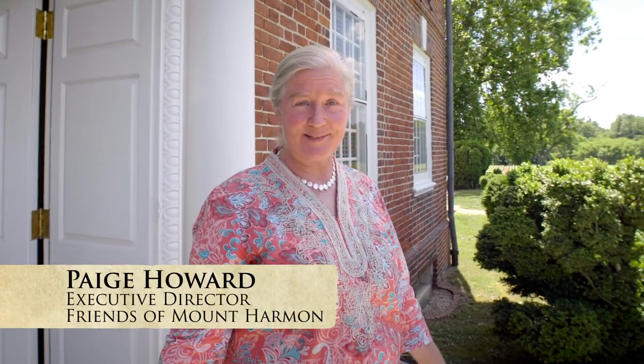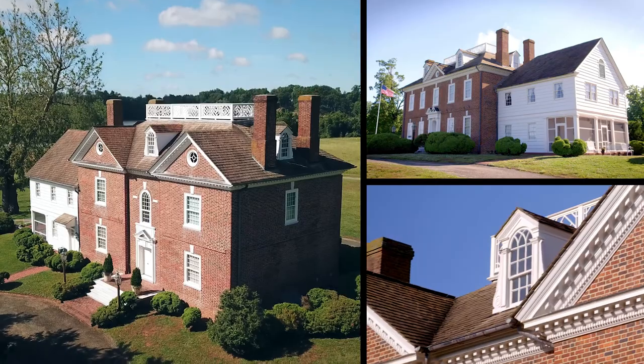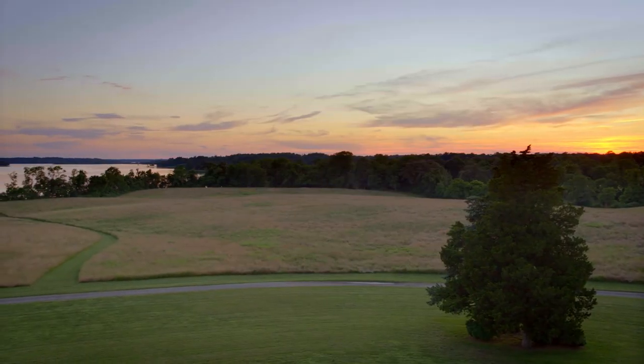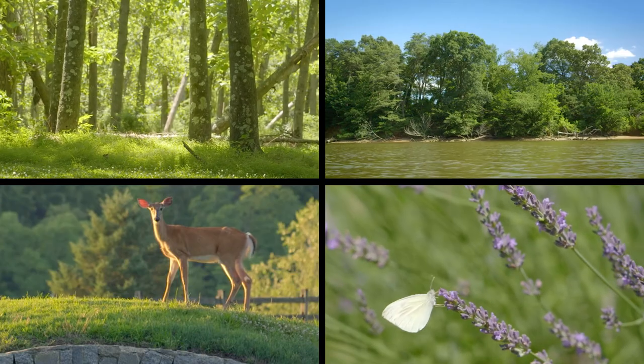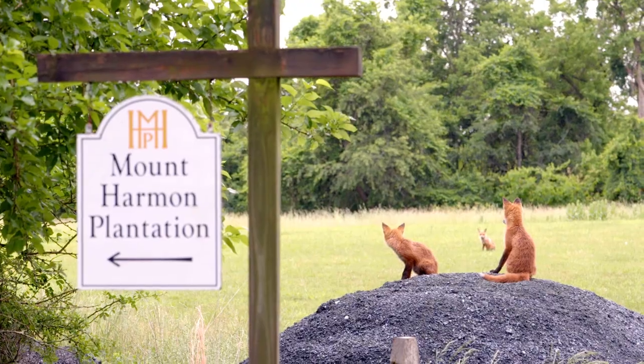Hello and welcome to Mount Harmon Plantation at World's End, one of Maryland's most beautiful historic sites. We can't wait to share it with you. A visitor to Mount Harmon will find a beautiful colonial plantation, a 200-acre nature preserve you can explore with nature trails and bounteous wildlife, herds of deer, and a stunning tidewater setting.